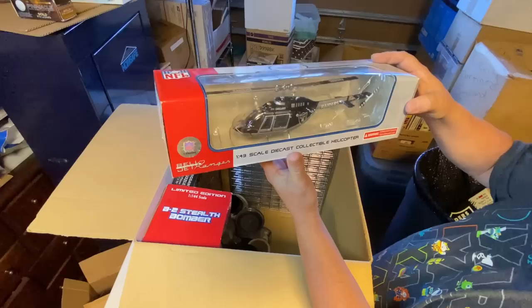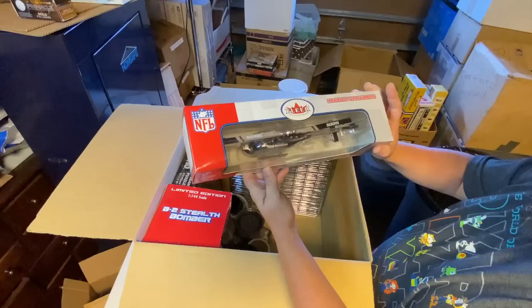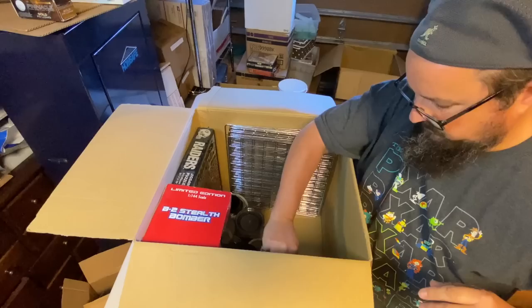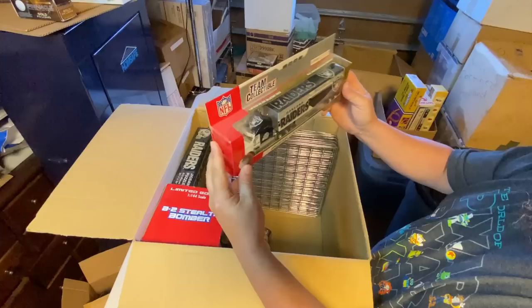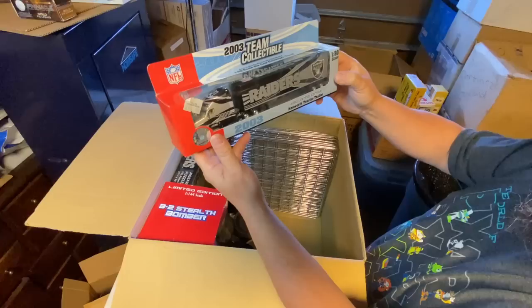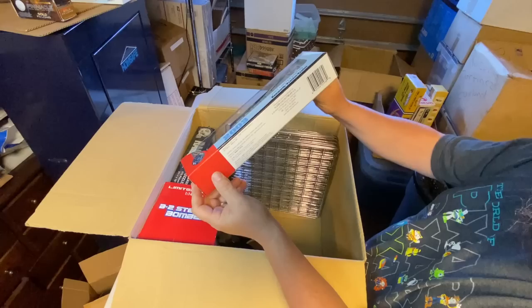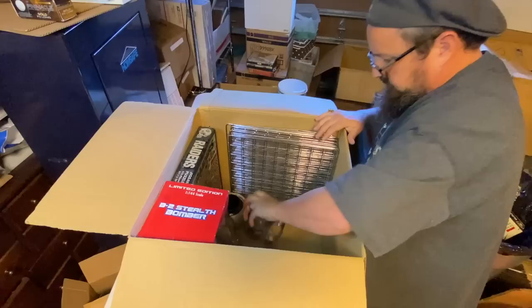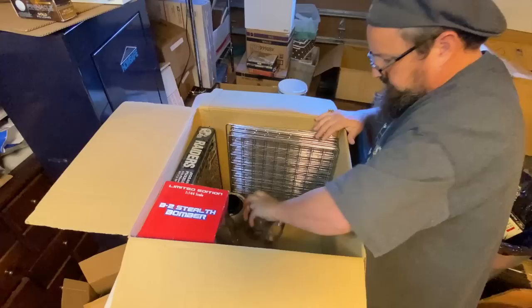Here's another diecast collectible — a helicopter. Oakland Raiders helicopter, Bell Jet Ranger, NFL branded, copyright Bell Helicopter, made by FLIR. FLIR — baseball card company. This is great, these diecast cars are fantastic. This one is a semi truck, Raiders 2002, another FLIR. And that's not all — another one, another $16 price tag, Oakland Raiders FLIR. Got more, guys, this is great.